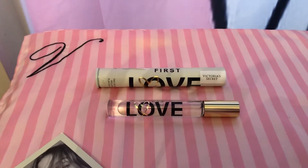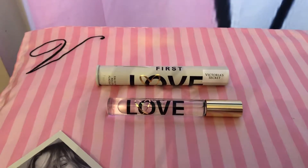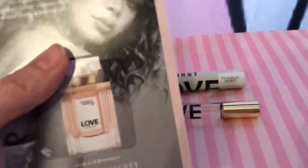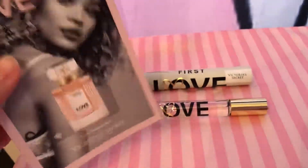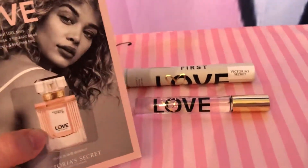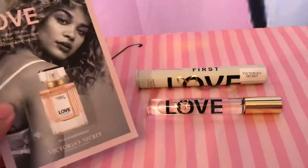Dear friends, today I'll be reviewing the new perfume in Victoria's Secret called First Love. It's like the flanker to the original Love. The original Love has more of a fabric softener kind of note to it — it's called Boyfriend's T-Shirt Accord.